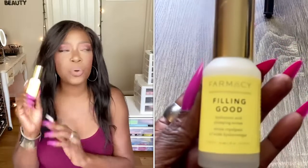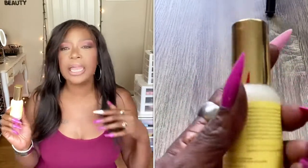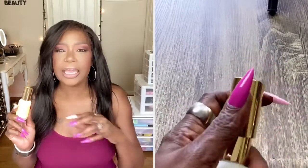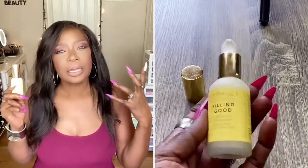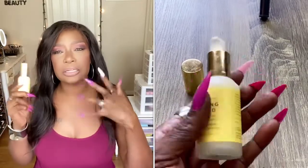Next up is from Farmacy. I received this in one of my subscription boxes — this is the Feeling Good Hyaluronic Acid Plumping Serum. I love this stuff. I was originally using it in the morning but then started using it only at night. I found that once I cleaned my face and applied this and let it work in overnight, it worked better for me. I received this in Boxycharm, I believe, and I'm a big fan of Farmacy — this really does work on my skin.